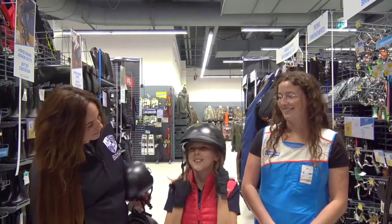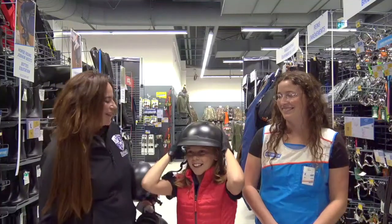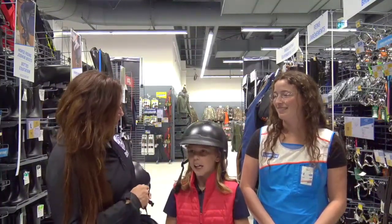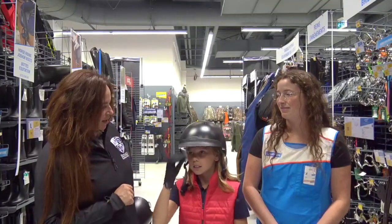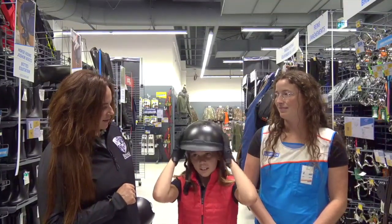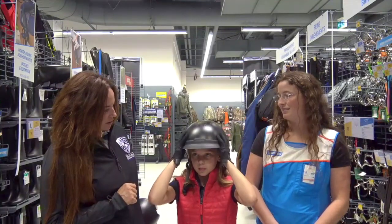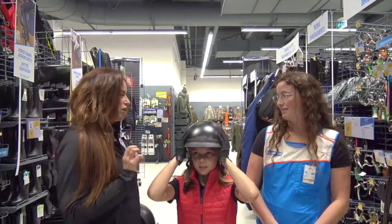This one feels so much better. It feels good? Yeah. All right, so this one is a size medium. To be sure it fits, can you shake your head side to side? Just a little bit of wiggle room back and forth — just a tiny bit, so just a little bit of room.